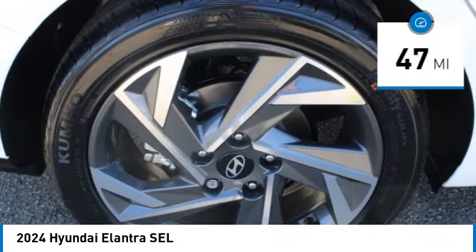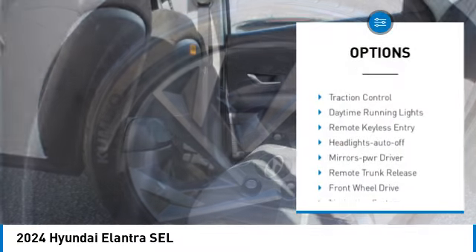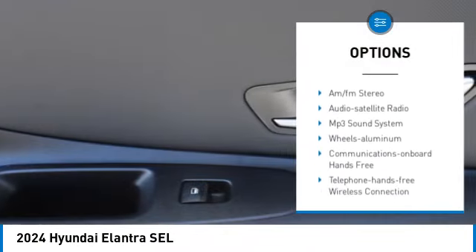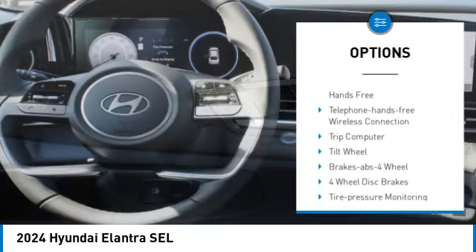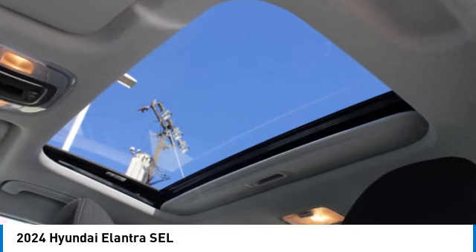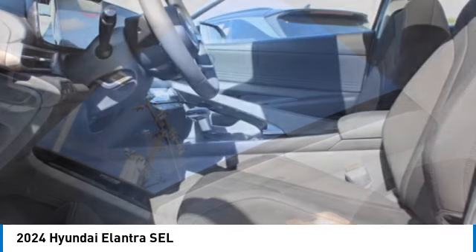Here are some of this vehicle's great options: aluminum wheels, traction control, daytime running lights, remote keyless entry, headlights auto off, mirror memory, remote trunk release, front wheel drive, navigation system, security system.